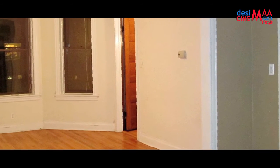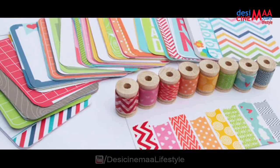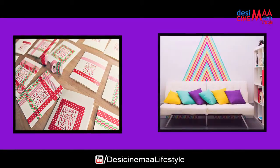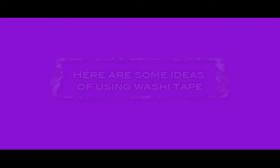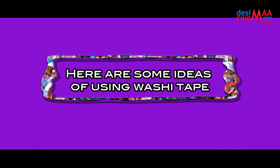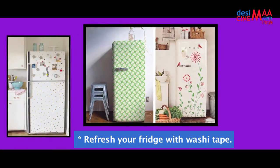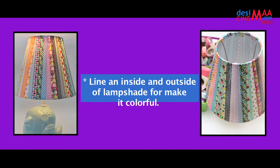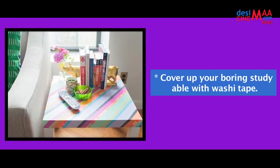Washi tape is typically made from natural fibers such as bamboo or hemp. You can make your older and boring things creative and interesting with washi tape. Here are some ideas: refresh your fridge with washi tape. Line the inside and outside of a lamp shade to make it colorful. Cover up your boring study table with washi tape.